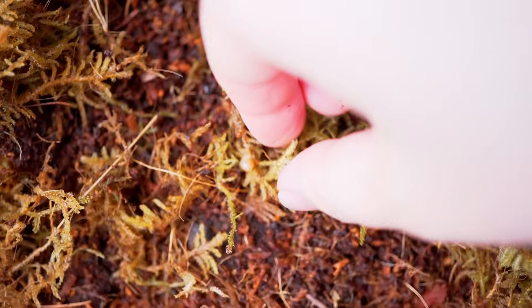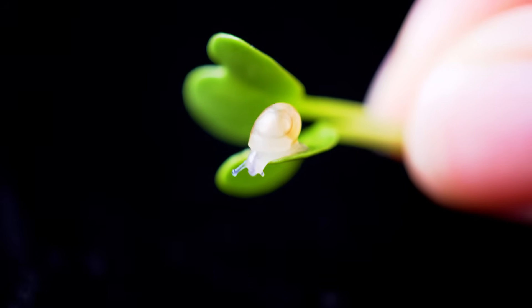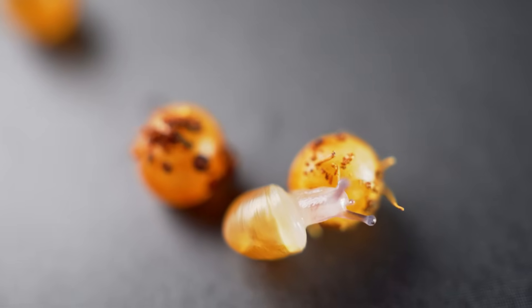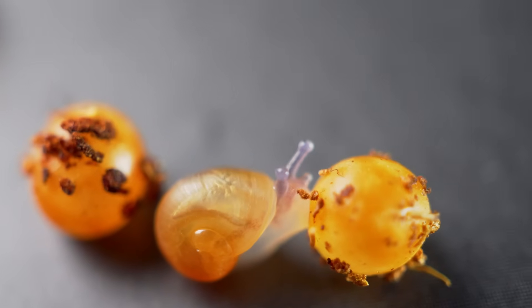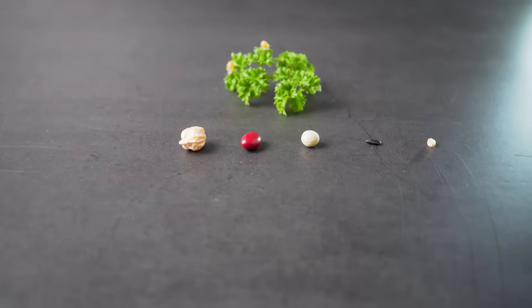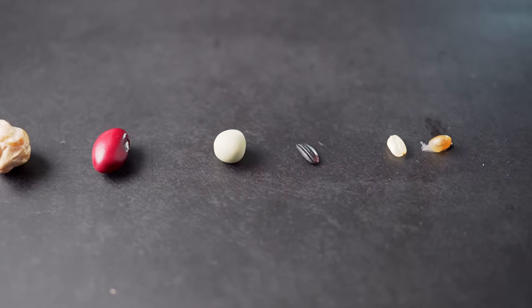The baby snails are super cute, translucent and very tiny. To see how small they are, here are a couple of greens and our baby snail.